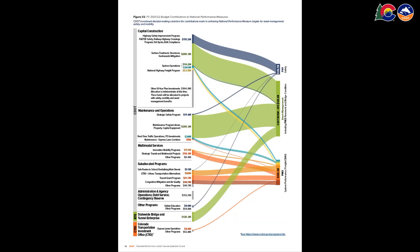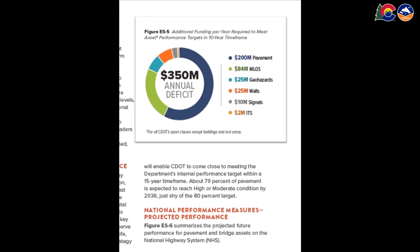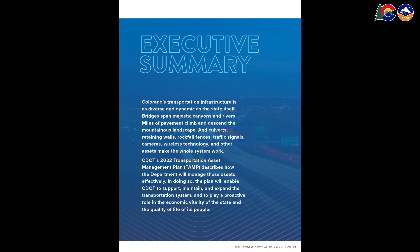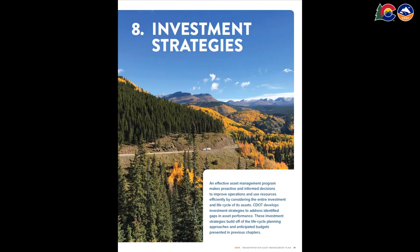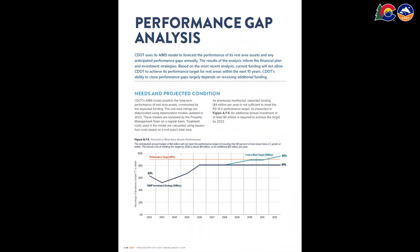CDOT invests a large portion of its budget into taking care of these assets — nearly $800 million a year. However, the department still faces a yearly shortfall of about $350 million to meet its performance targets. And if you're looking for extra credit, there's just short of 300 more pages to dive into with discussions of asset valuations, asset modeling tools, and other details.